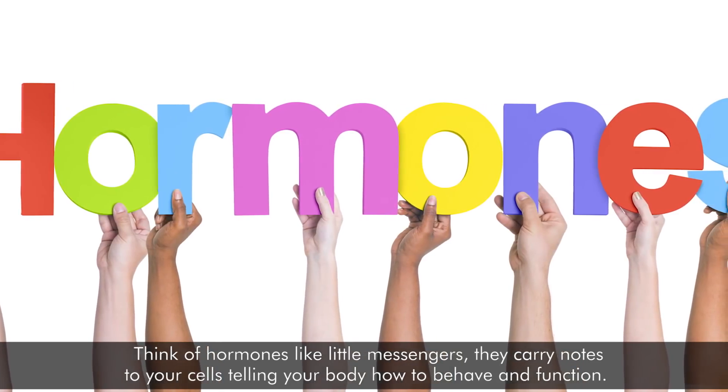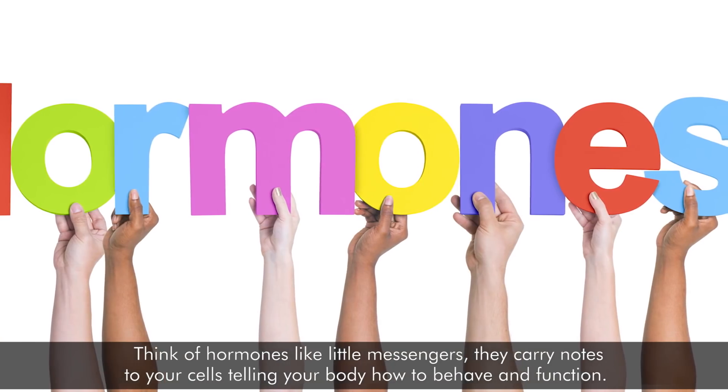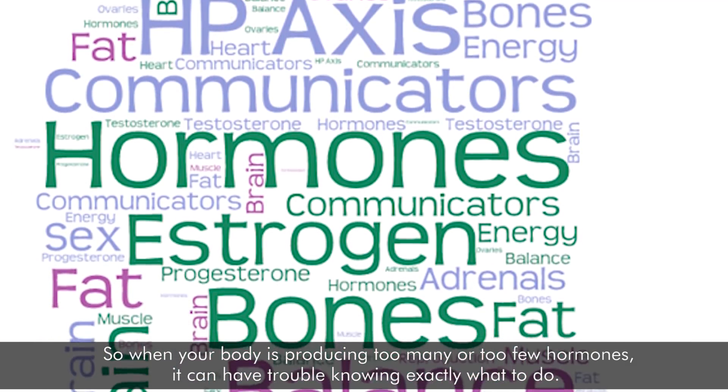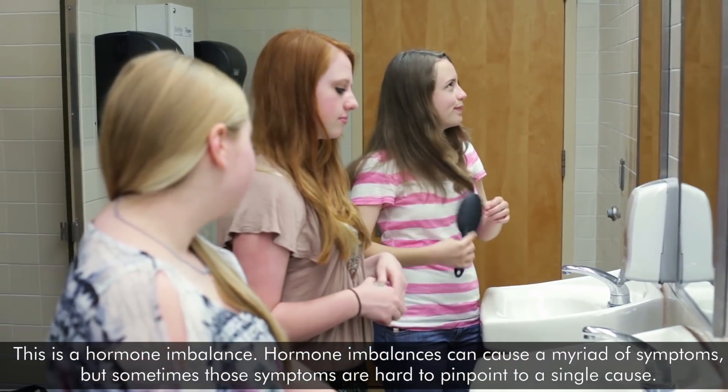Think of hormones like little messengers. They carry notes to your cells telling your body how to behave and function. So when your body is producing too many or too few hormones, it can have trouble knowing exactly what to do. This is a hormone imbalance.